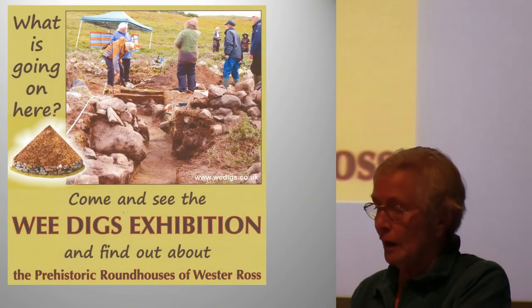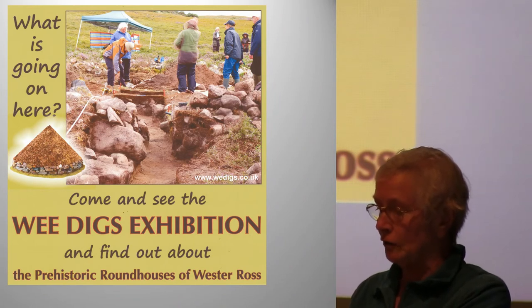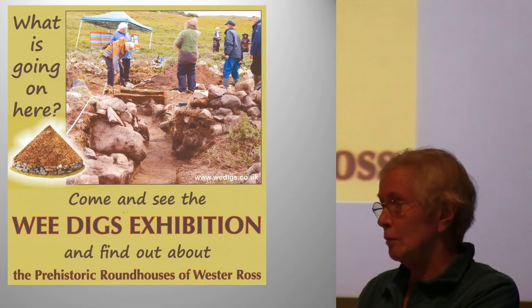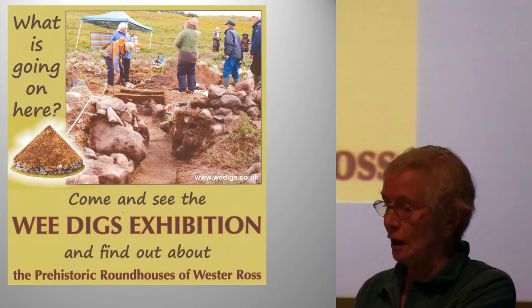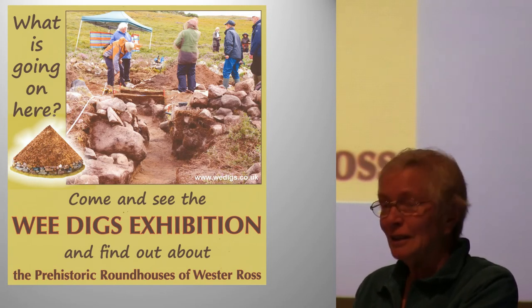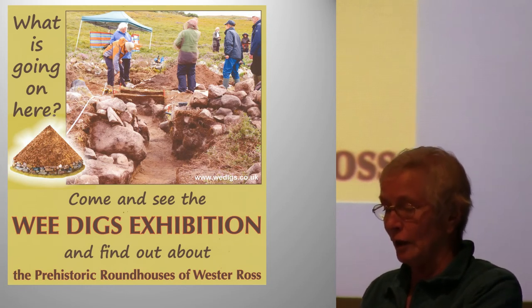We've had exhibitions in Gairloch, Aptibuie, Ullapool, and Eden Court Theatre in Inverness — these have all been successful. An example of this interest: on a plane last week I was sitting beside an Australian lady on holiday going to Inverness. She worked for the Australian National Trust. Somehow I began talking about roundhouses. She was fascinated, went to see the Eden Court exhibition, and emailed me later to say how much she'd enjoyed it.